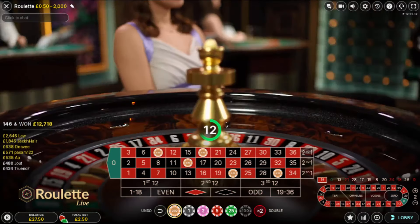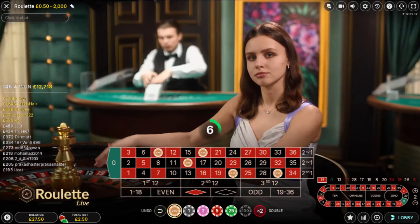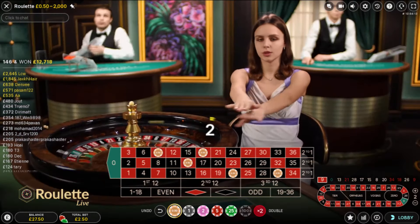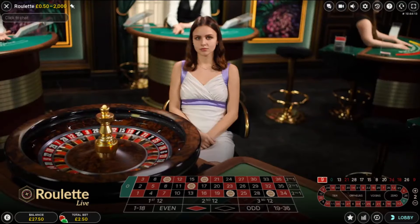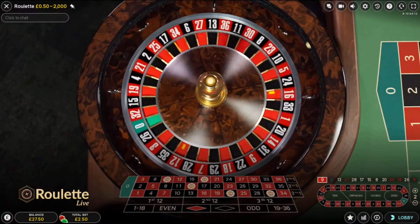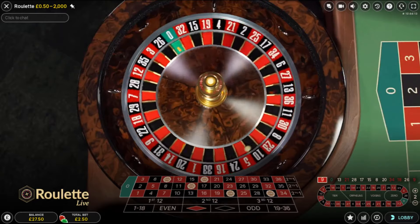I'm going to bet on 9 by 2. I'm looking at how the ball interacts with the wheel, how it settles in the pocket, and that 9 was an obvious pick for me to place a bet on. I'm going to go through quite a few different tables with this small bankroll. It's going to cost me £12.50 if I lose, giving it 5 bets at £2.50. This is my first bet.